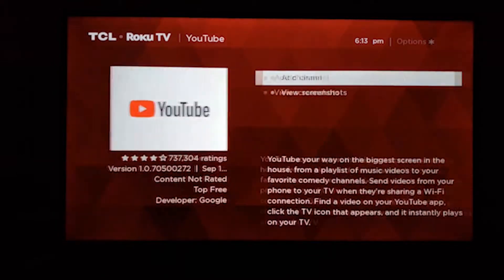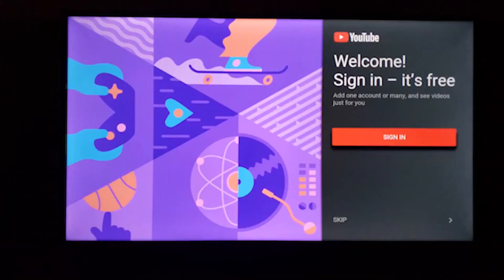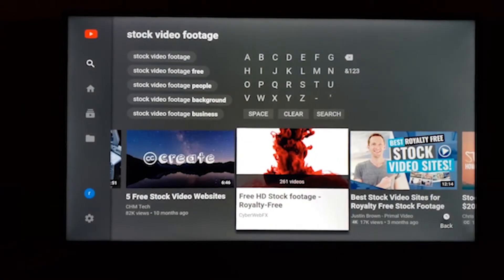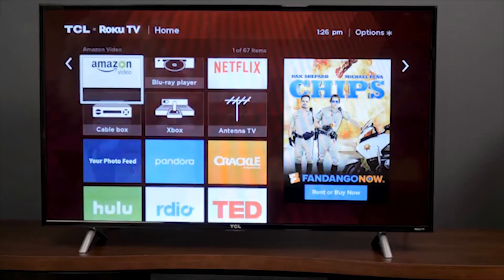TCL, one of the world's largest TV manufacturers and America's fastest-growing TV brand, offers seamless access to more than 500,000 movies and TV episodes, your cable box, gaming console, and other devices, all from one simple, intuitive interface. Connect all your favorite devices. Plus, the built-in TV tuner gives you access to free over-the-air HD content, making this the ultimate cord-cutting TV.